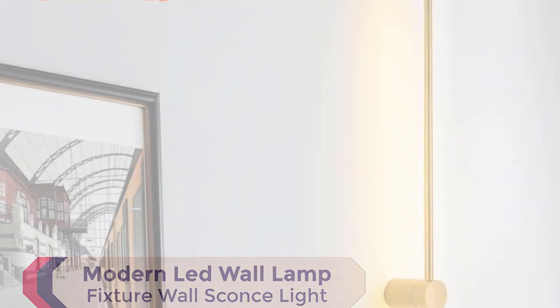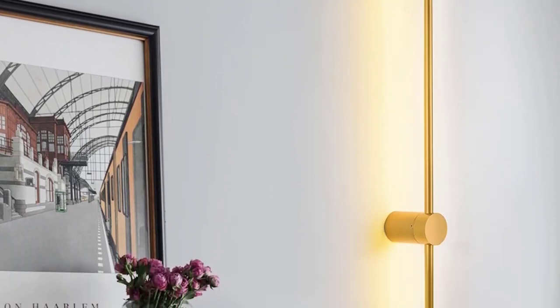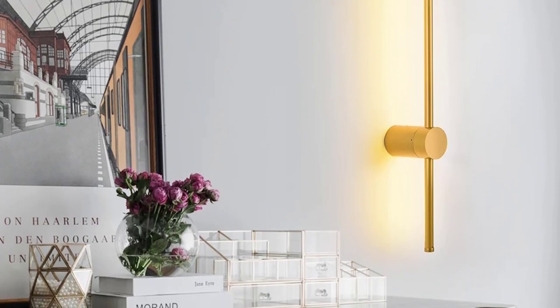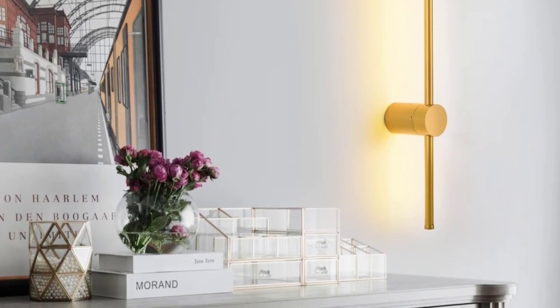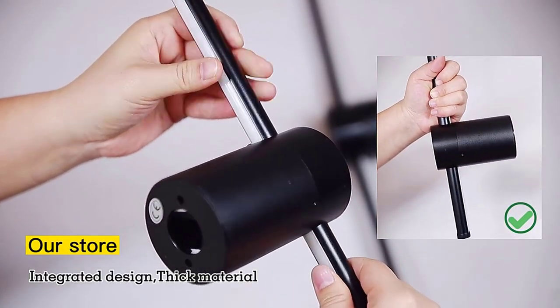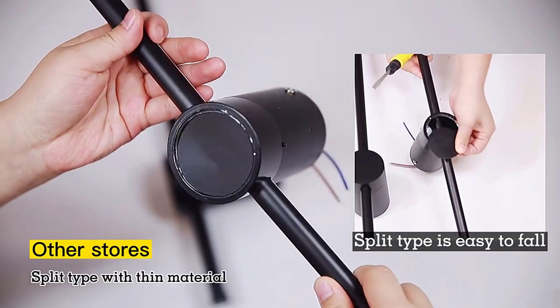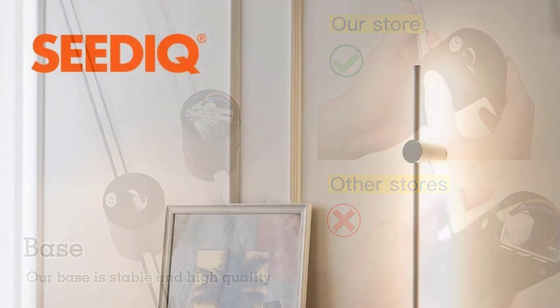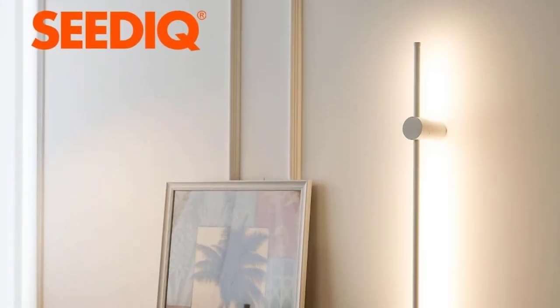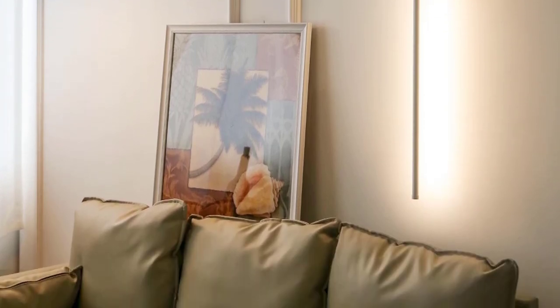Number 1: Modern LED Wall Lamp Fixture Wall Sconce Light. Welcome to a new era of interior lighting with our modern LED wall lamp fixture, a perfect fusion of style and functionality designed to transform your living spaces. Our vintage-inspired design adds a touch of retro charm, turning your room into a haven of elegance. Crafted from high-quality materials, this wall sconce is not just a source of light but a statement piece, enhancing your room's aesthetic.